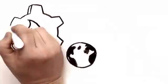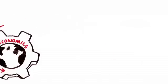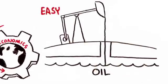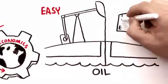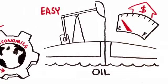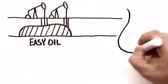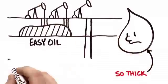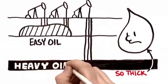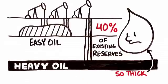Oil makes the world function. Without it, our economies would grind to a halt. Until recently, extracting oil from the ground has been relatively easy, but there is less and less easy oil available, and concerns about running out are driving oil prices higher. Actually, there's lots of oil, but most of it isn't easy to extract — it's so thick it doesn't flow easily and can't be pumped underground using regular methods. This is called heavy oil, and it represents a whopping 40% of existing oil reserves.